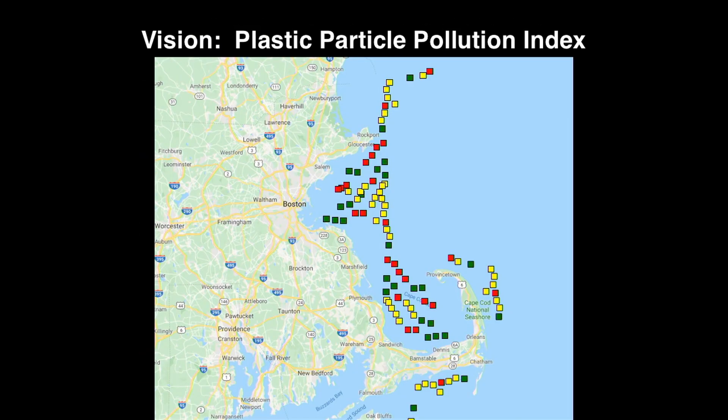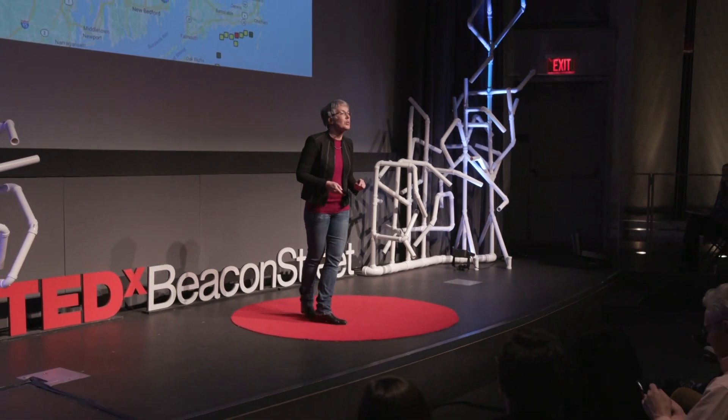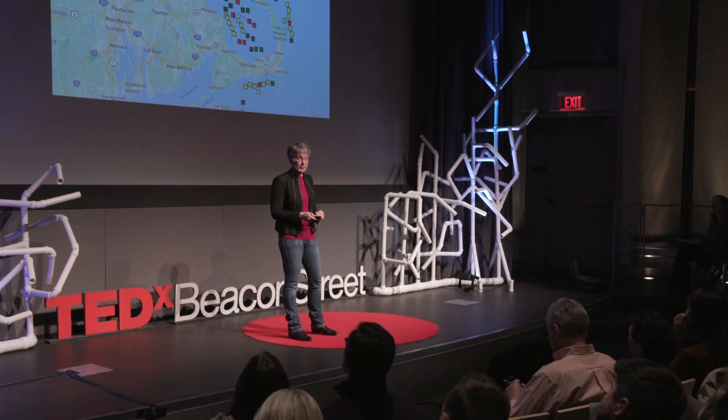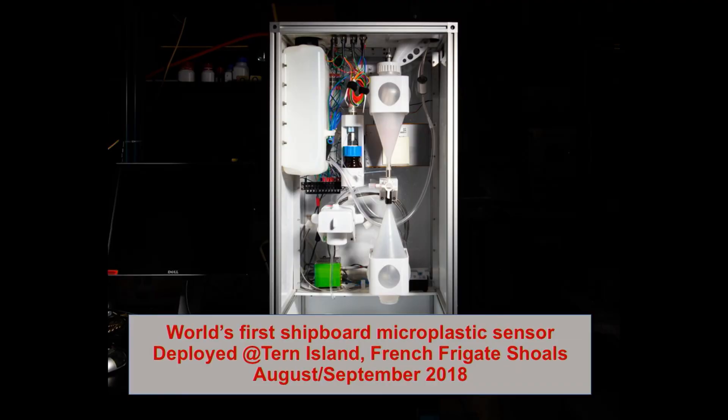Our vision is to enable the same thing for microplastics. Anywhere there's a sensor — not just in the open ocean, but in rivers, in lakes, in waterways, at stormwater outfalls, any place where we're interested in microplastic load — we should be able to put a sensor and get real-time information, and make that openly available to everybody. We've taken a first step toward this vision. In the summer of 2018, we deployed, along with our EPA partners and collaborators, the world's first shipboard microplastic sensor, deployed at Tern Island in the French Frigate Shoals.